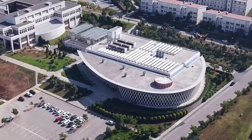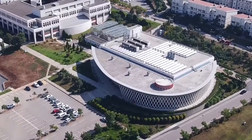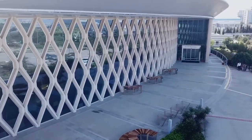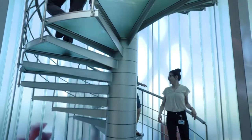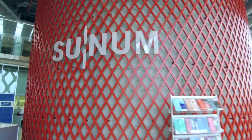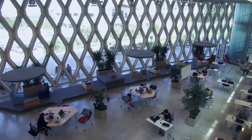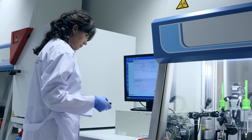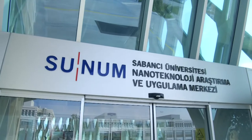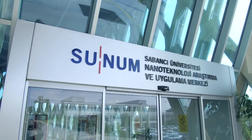This is one of the first places that comes to mind when nanotechnology is mentioned in Turkey — with idiosyncratic architecture inspired by the shapes of human cells, stairs resembling the DNA helix and cylinders reminiscent of nanotubes. This is Sabanci University's nanotechnology research and application centre, SUNUM.